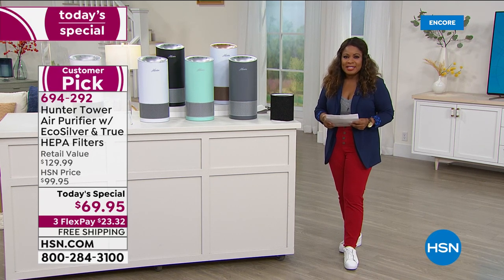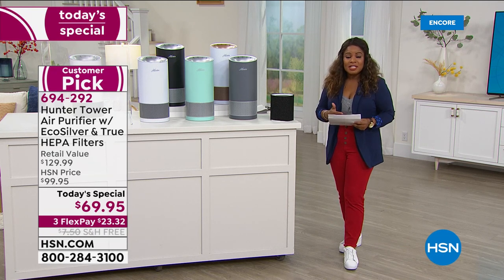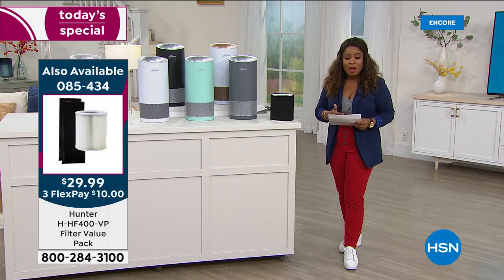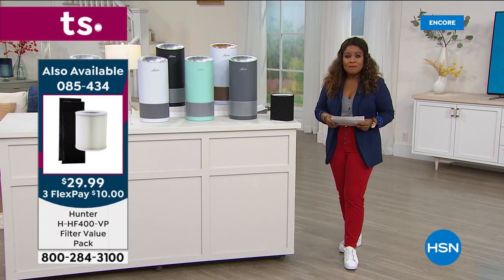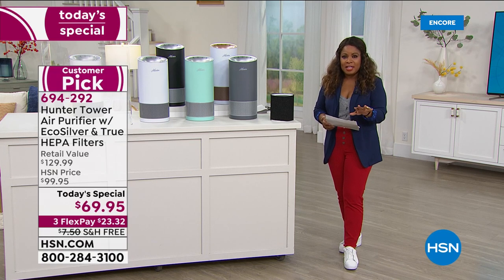We've kept the same low price at $69.95, with free shipping and handling, saving you $7.50 right off the bat. We also have Flex Pay, and $40 off when you use your HSN card.